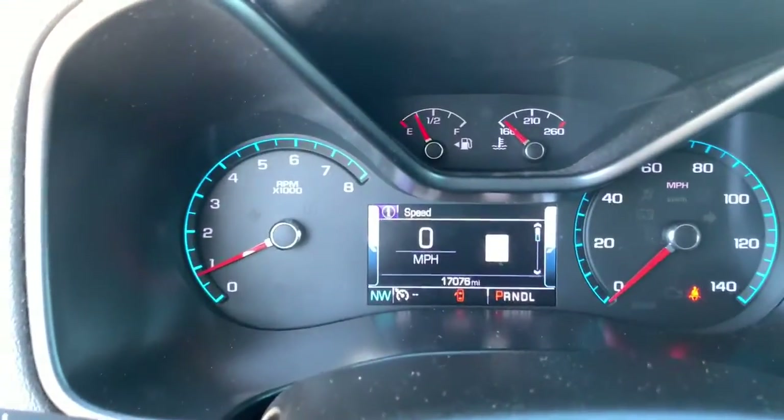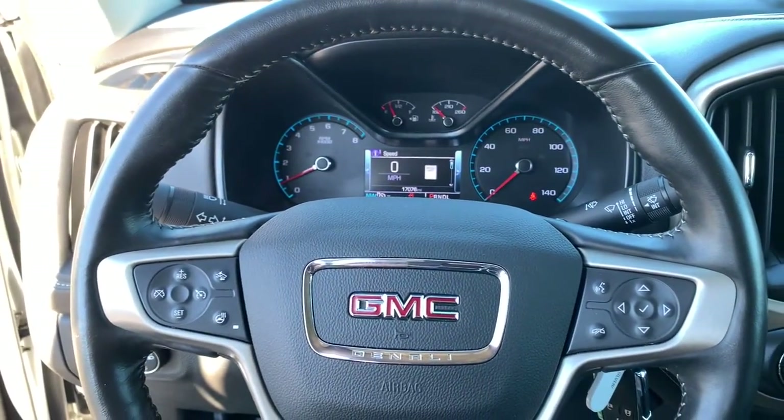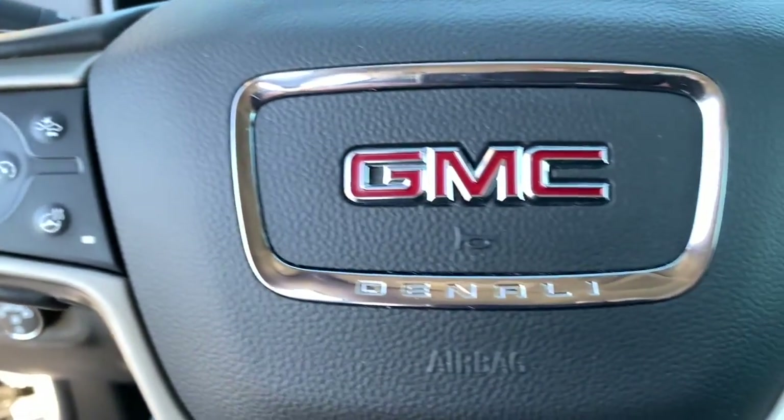Navigation system, electronic stability control, trip computer, power windows, bucket seats, wheel locks, four-wheel disc brakes, power steering.